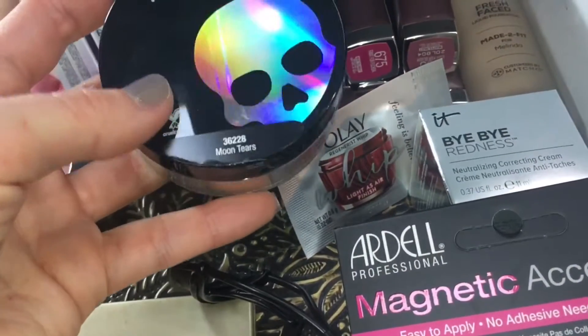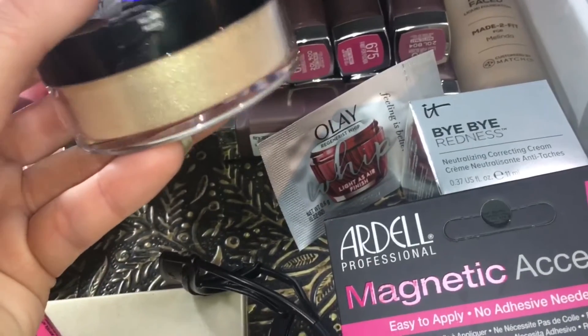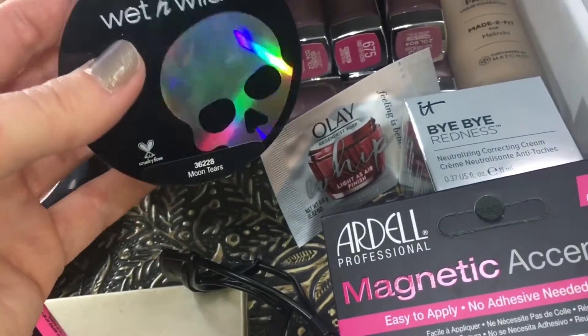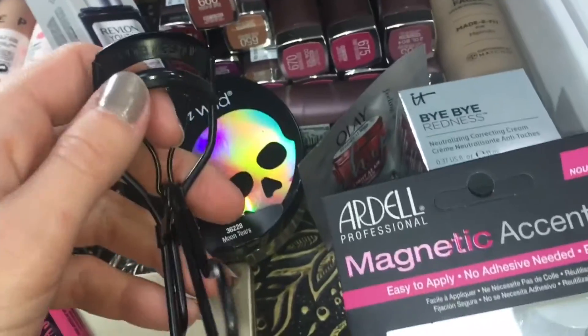Next, the Wet n Wild Moon Tears Loose Highlighter from the Gothographic Collection. This is beautiful. It looks very peachy gold, but it actually has more of a cool tone shift to it on the skin. I tried this in one of my five first impression videos, so stay tuned for that.